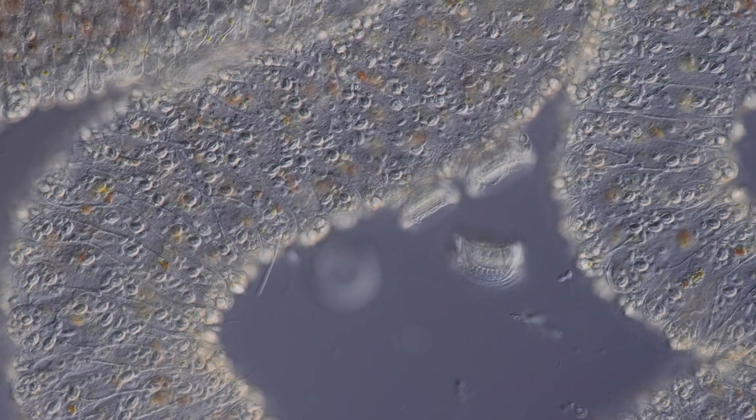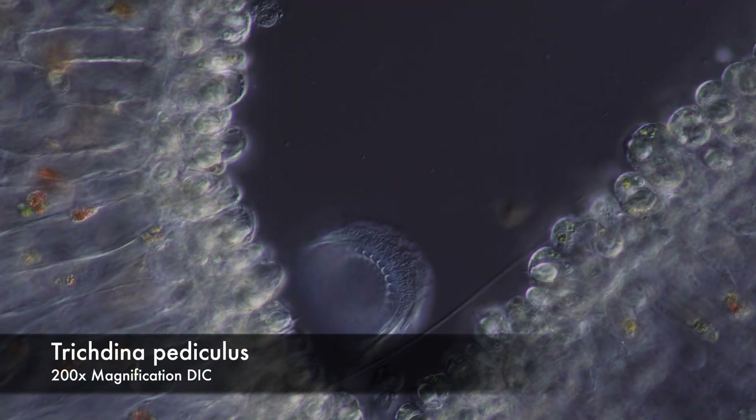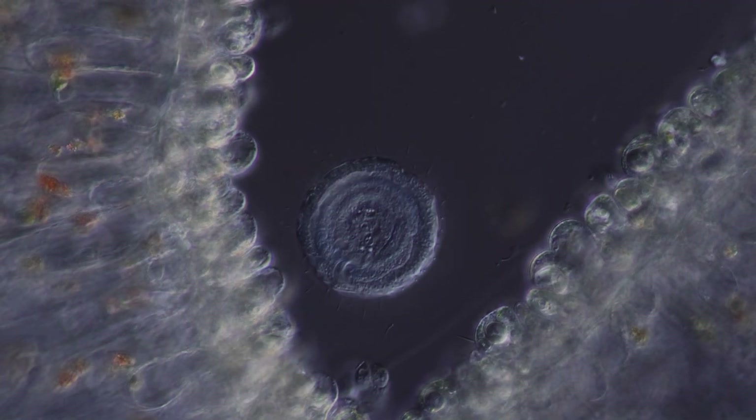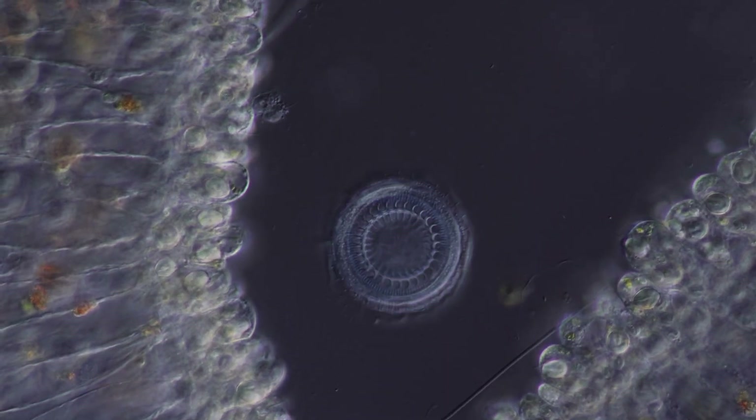So even if the host should move or wiggle, Trichodina will stay. This very peculiar set of skills allows Trichodina to pursue a parasitic lifestyle on all kinds of water creatures.